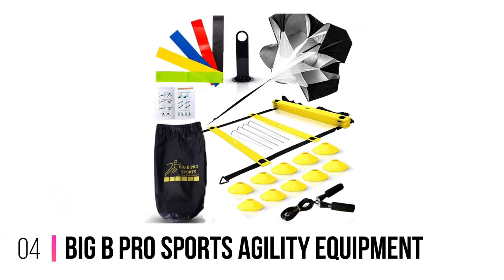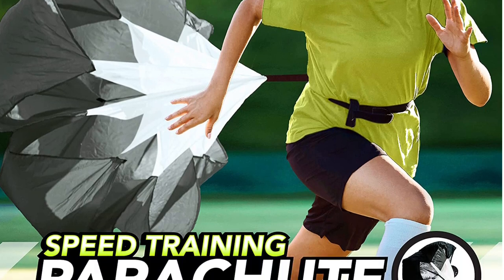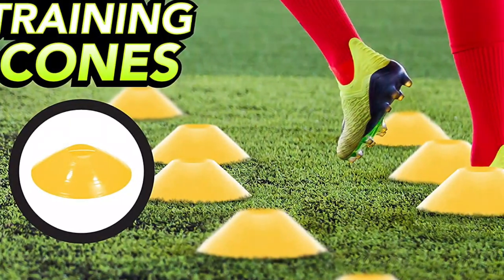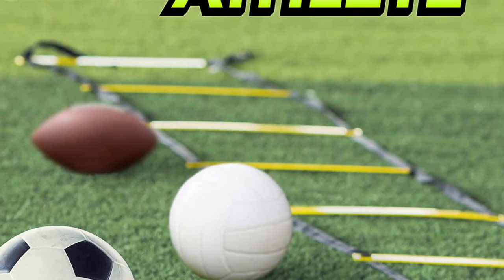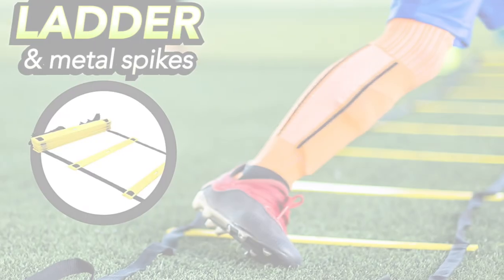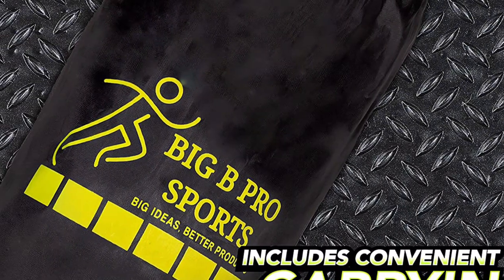Number 4: Big B Pro Sports Agility Equipment. This training equipment package contains all the gear you need for a complete workout focused on improving your athleticism. All the equipment in this set is made with high-quality and durable materials that will surely last through many rigorous training sessions. The set comes included with a parachute made specifically to help develop strength and sprinting speed. You can also integrate the resistance bands into your workout routine to take your workout up a notch. This training set even features a drawstring bag which allows you to conveniently store all the equipment and take it with you wherever you want. Thanks to the different equipment available in this set, the Big B Pro Agility Equipment is rated the best overall on this list.